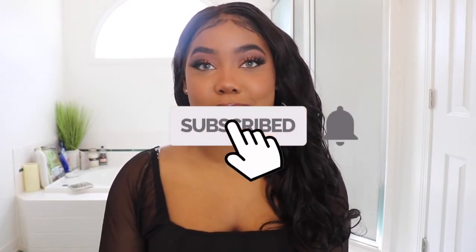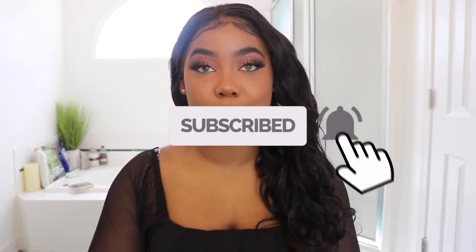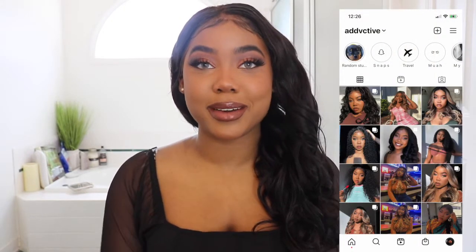What's good you guys, it's me B and I'm back with another video. If you're new to my channel, welcome, and if you're not, welcome back. If you haven't already, make sure you like, comment, and subscribe, turn on your post notifications, and follow me on all my social media accounts down below in the description box.